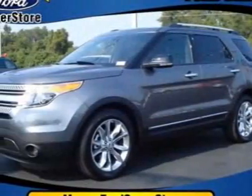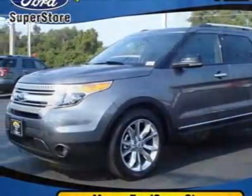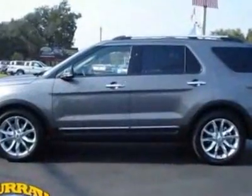Take a look at this new 2012 Ford Explorer. For your protection, this vehicle has a full factory warranty.